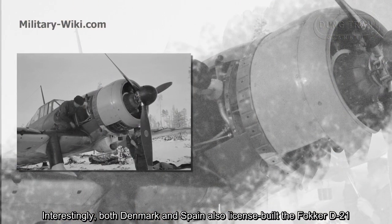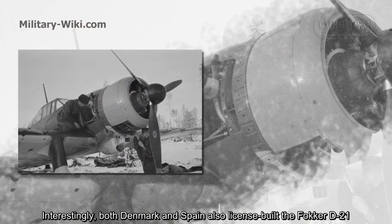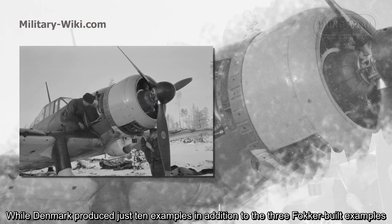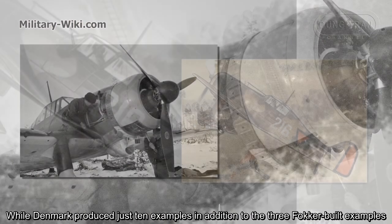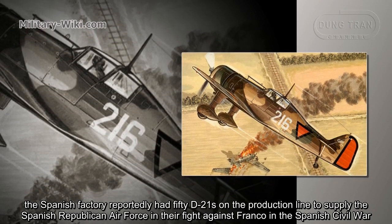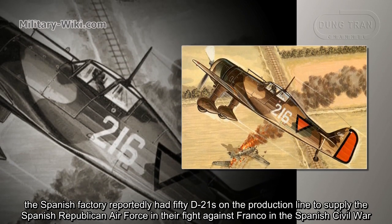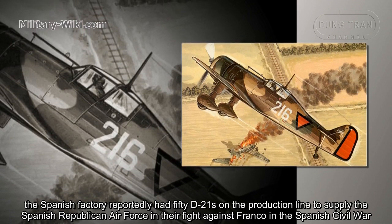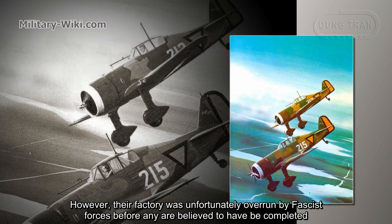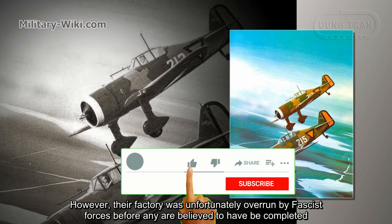Interestingly, both Denmark and Spain also license-built the Fokker D21. While Denmark produced just 10 examples in addition to the three Fokker-built examples, a Spanish factory reportedly had 50 D21s on the production line to supply the Spanish Republican efforts in their fight against Franco in the Spanish Civil War. However, their factory was unfortunately overrun by fascist forces before any are believed to have been completed.